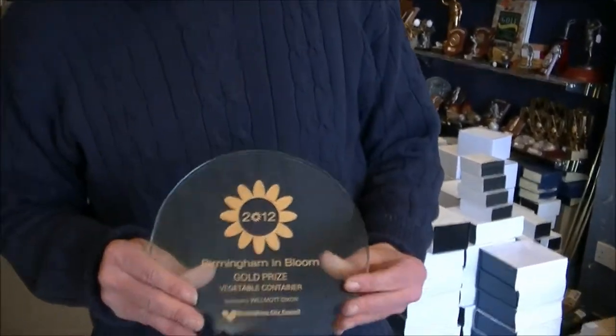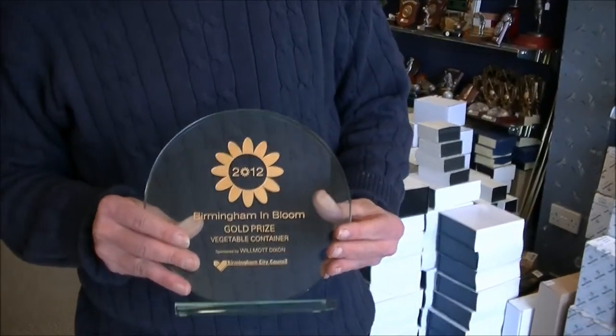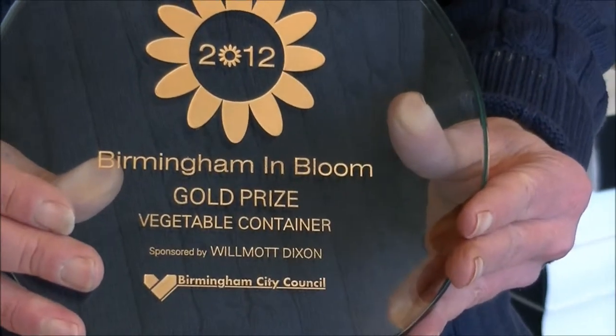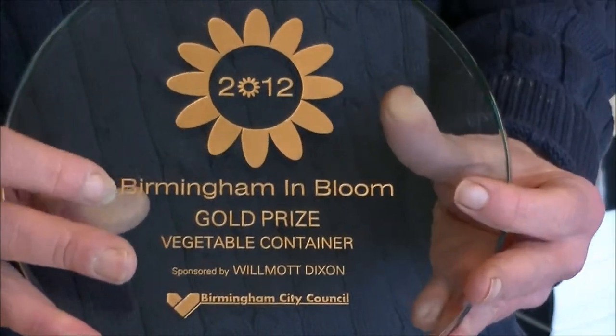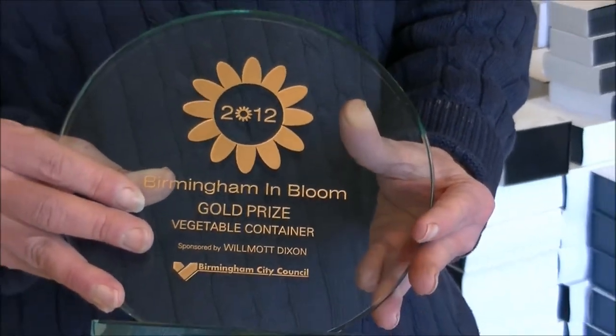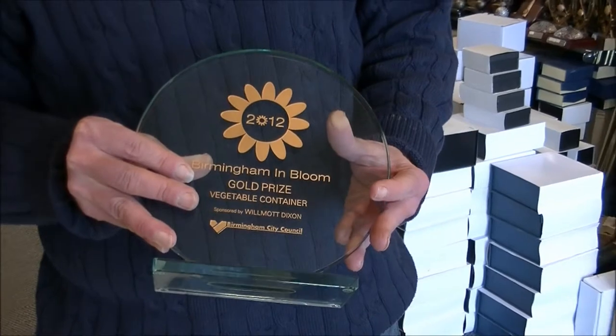Here's a case study we did for Birmingham City Council. They wanted different sizes and different colour options to have gold, silver and bronze. So on the gold, we put some gold gilt in, which looks really nice with the sand carving of the lettering and the logos.